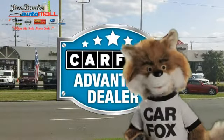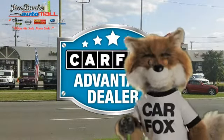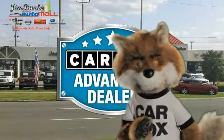Just say "show me the Carfax" at Jim Burke Automotive, a Carfax Advantage dealer.